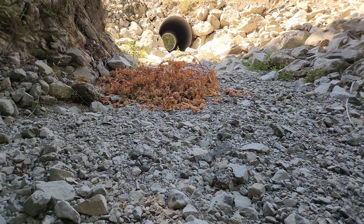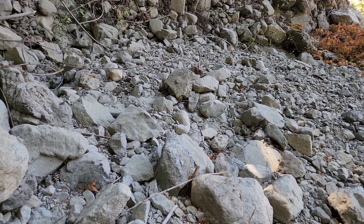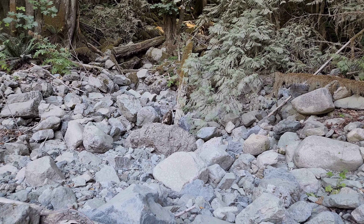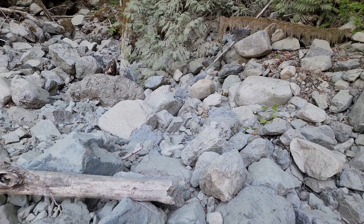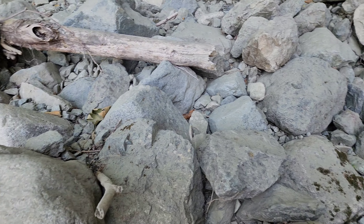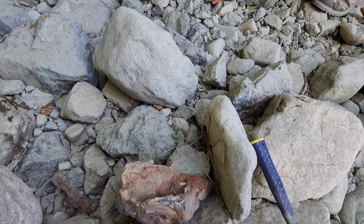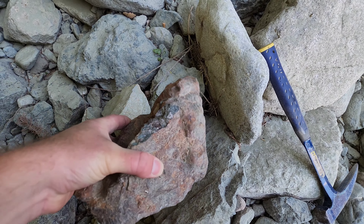We are right by the road and everything is very dusty. This creek is a seasonal creek and it hasn't flowed for several months, so a lot of these rocks are covered in dust. But you can still see some rocks — like this rusty hunk I just pulled out right here.